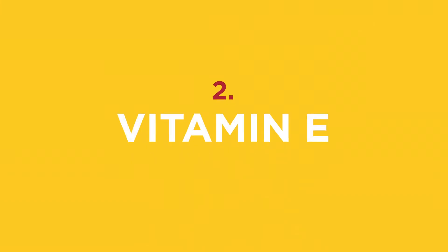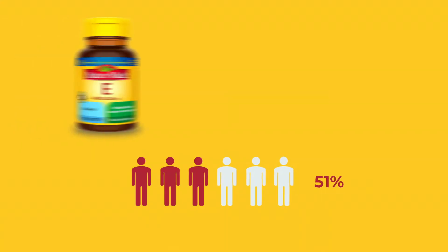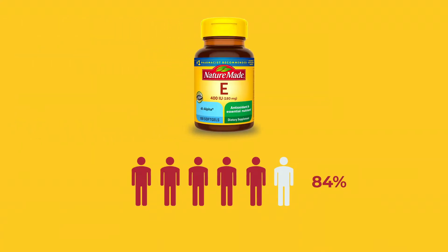Second, vitamin E. Vitamin E is involved in the replication of immune cells. Eighty-four percent of Americans are not eating enough vitamin E from their diet. Great sources include things like nuts such as almonds, but also sunflower seeds and apricots.